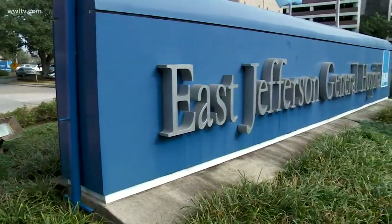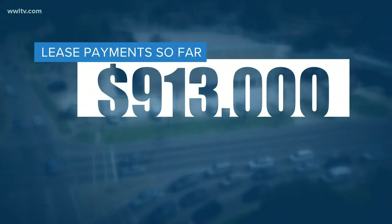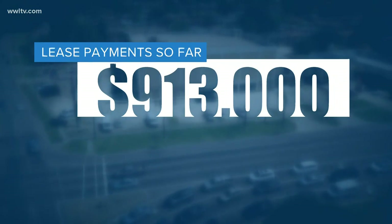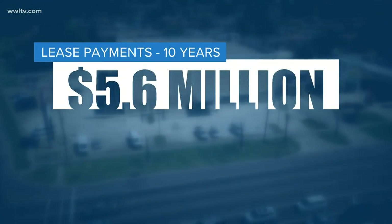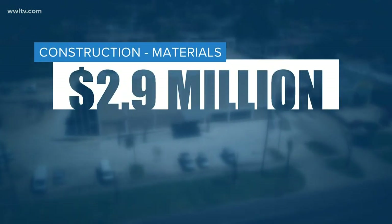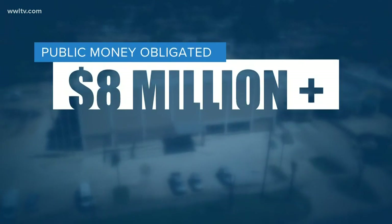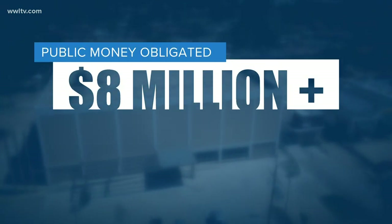So how much has this failed project cost the hospital? Lease payments made so far are close to $1 million, but the hospital remains on the hook for a full 10 years of lease payments — more than $5 million. Another $3 million was spent on abandoned construction and materials, meaning more than $8 million in public money have been obligated so far.